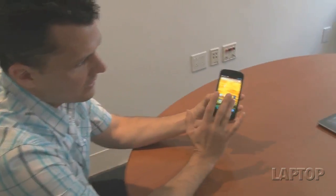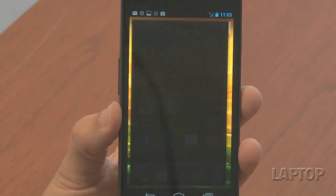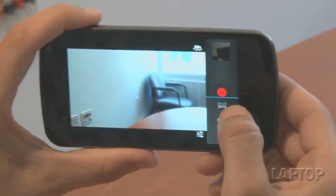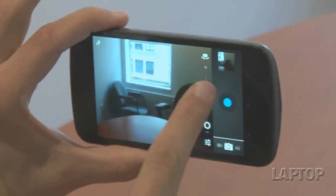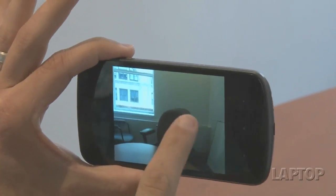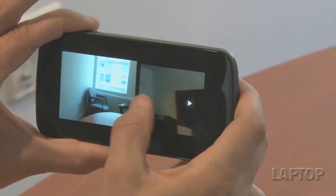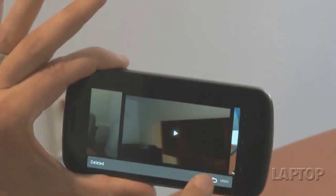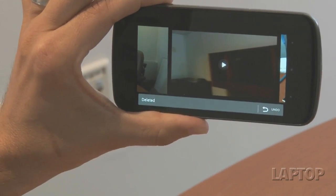If you find it annoying having to go into the gallery on your Android phone to delete images, you'll like this feature in Android 4.1. The gallery and the camera app are a lot more integrated, and you can swipe away images you want to get rid of pretty easily. Start firing up the camera, take your photos, and they'll automatically appear on the right-hand side as a filmstrip. You can pinch to see all of them at once, and if there's an image you don't like, just swipe it off the screen — and you can always undo it.